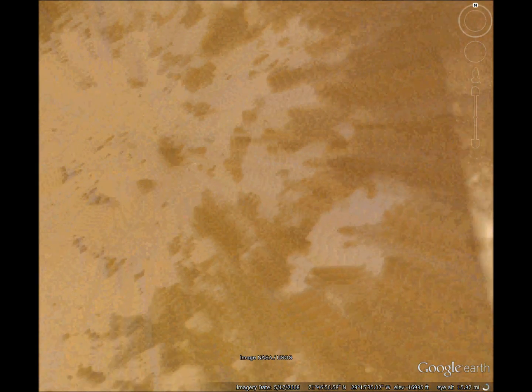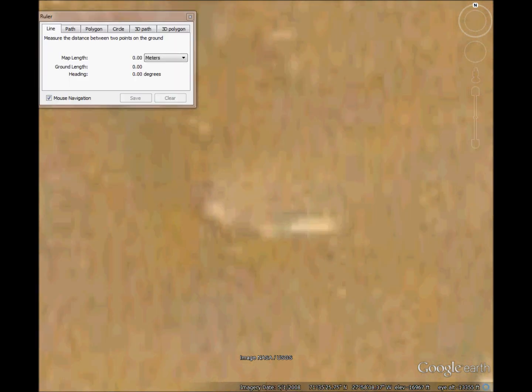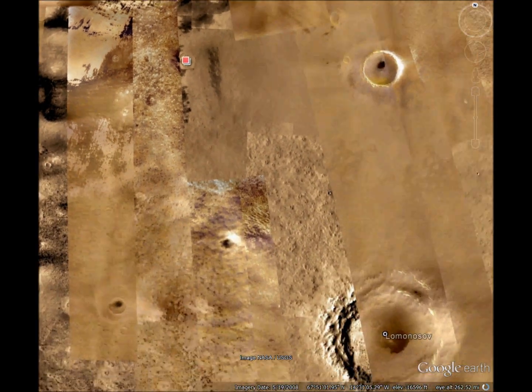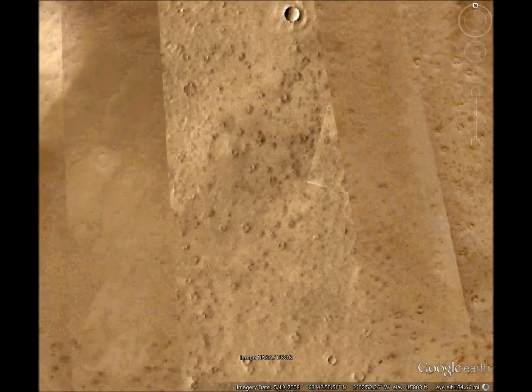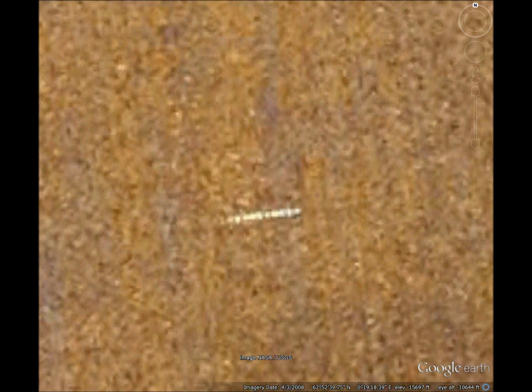Not far away is another one. I call it Biostation Beta — also east-west aligned. And I call this one Biostation Charlie.